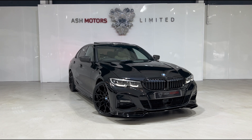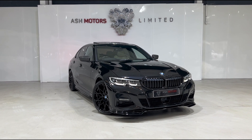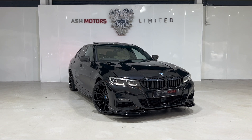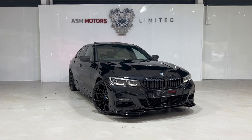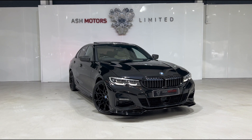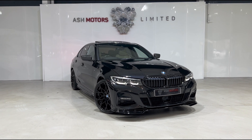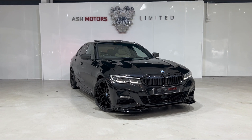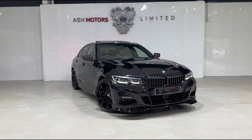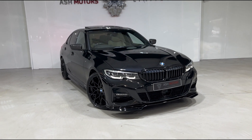Just want to give you a very quick look around this stunning 2019 BMW 320d xDrive M Sport that we've just taken into stock. This particular example has covered just shy of 32,000 miles, benefits from a full service history, and as you can see is finished in BMW's wonderful sapphire black metallic, which is a fantastic color that really suits this 3 Series very nicely.